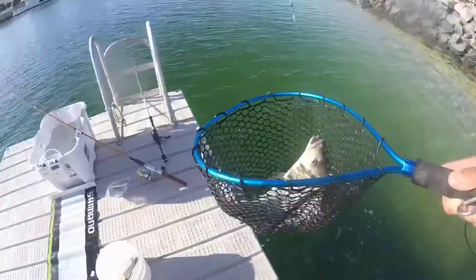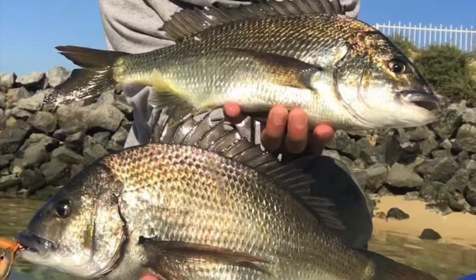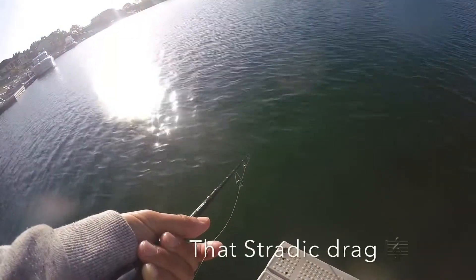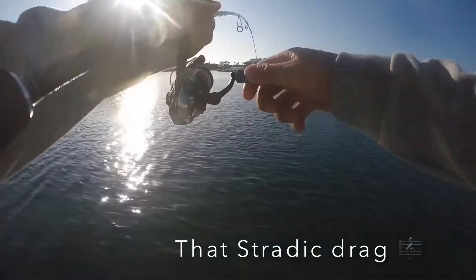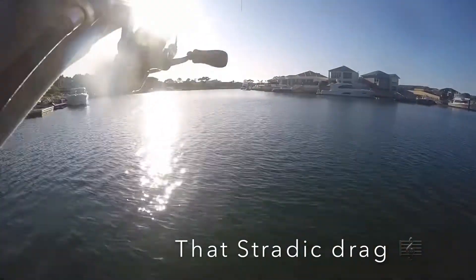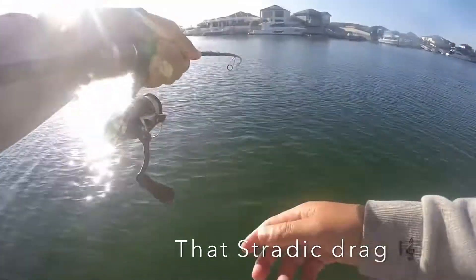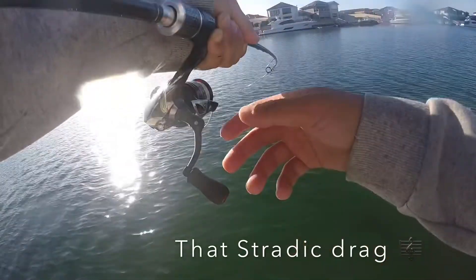Yes! I've got one, I've got one! This one's worth measuring — oh, come here! It's going straight back under the docks.